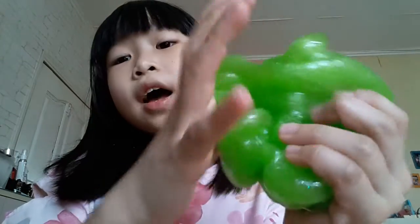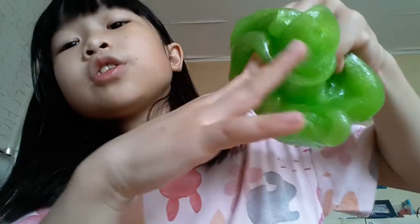So as you can see, with the slime I brought, you can actually see me through it. And then I'm gonna cover you up — peekaboo! Okay, this is so fun. This is a really cool slime. If you go to Toys R Us, I'm sure they still have some slime left for you to buy.